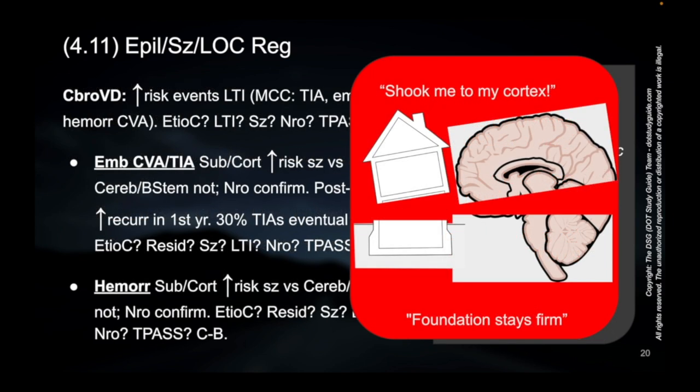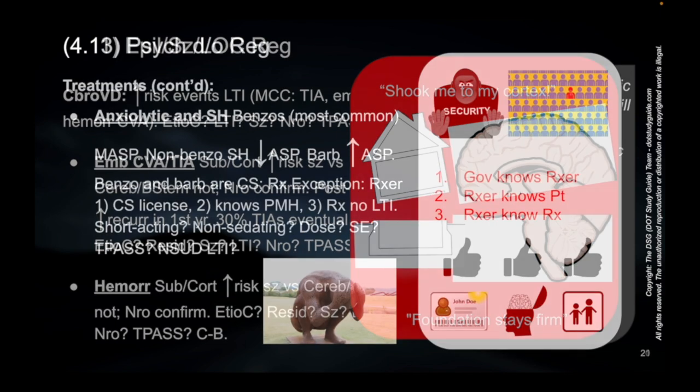So if there's either a hemorrhagic stroke or an embolic stroke, it matters where the stroke is located and what the risk of seizure is based on that. And so that has to be figured out.